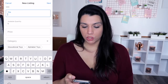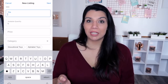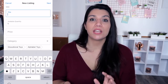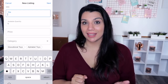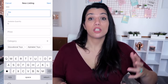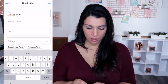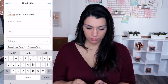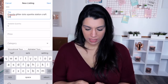Now we're going to build our title. Think search terms — anytime there is a search bar, you're dealing with a search engine, so make sure you are putting good searchable words in your title. If someone is looking for a Crayola craft set, you need to make sure those words are in the title. So I'm typing: Crayola, glitter, dots, sparkle station, craft set.